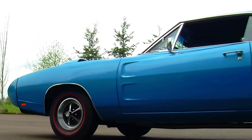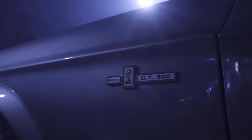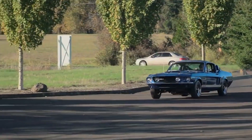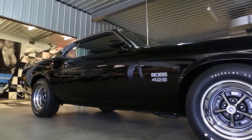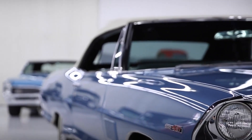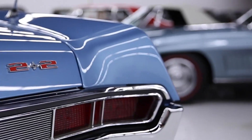Muscle cars are one of the most desirable exports from the United States. They became famous worldwide for their powerful engines, excessive horsepower, and their straight-line speed. This is what makes the Mustang one of the most popular cars around the world. Today, American muscle cars are known for their increasing value by collectors and classic car enthusiasts alike.